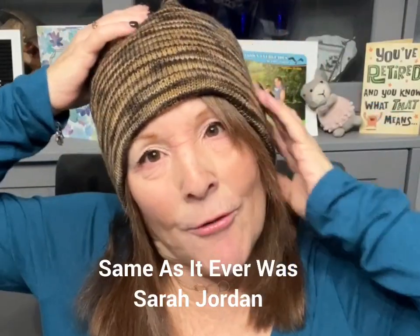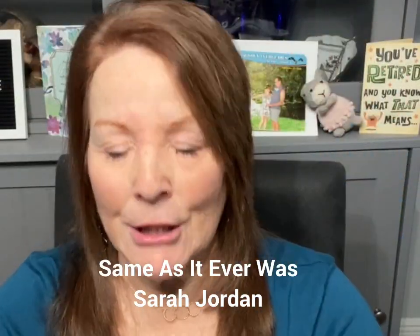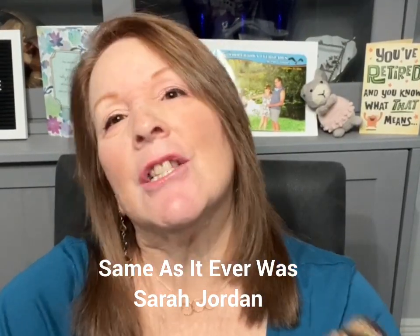My first finished object — I'm wearing it. It is a hat by Saren Jordan called 'Same As It Ever Was.' This is a mussel burrow hat, where you actually make two hats — it's like making a long tube and one side goes into the other side. It's a double knit. It's like wearing two hats for one — it's super warm.